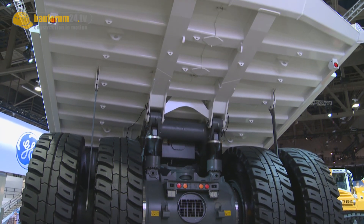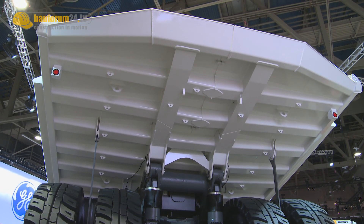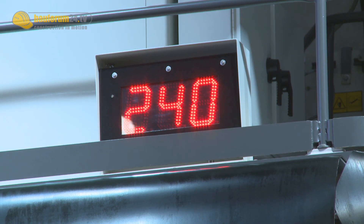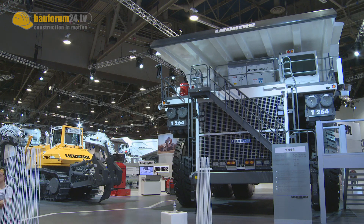The newcomer has its premiere at Mine Expo 2012 in Las Vegas. After a break of about 10 years in this particular size class, we have decided to introduce a new model in this size class because this size class still is the largest mining truck class in the world, with about 800 units being sold per year. The T264 essentially is a brand new product for us.